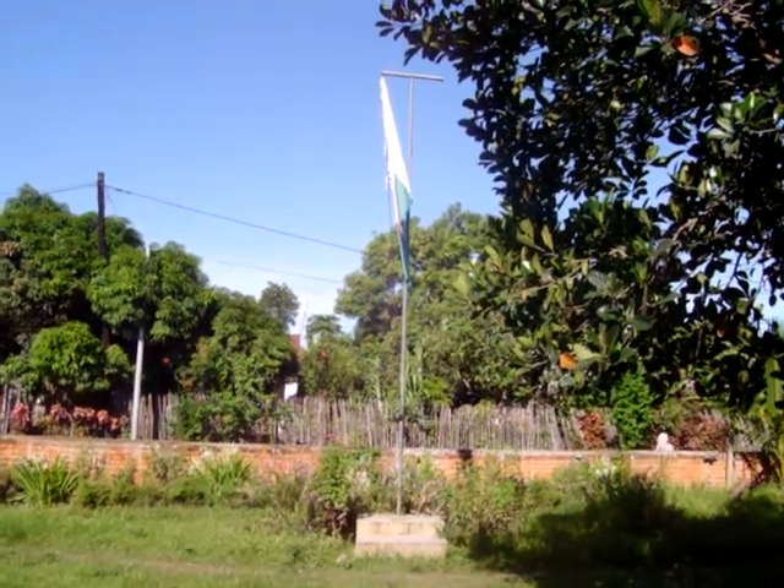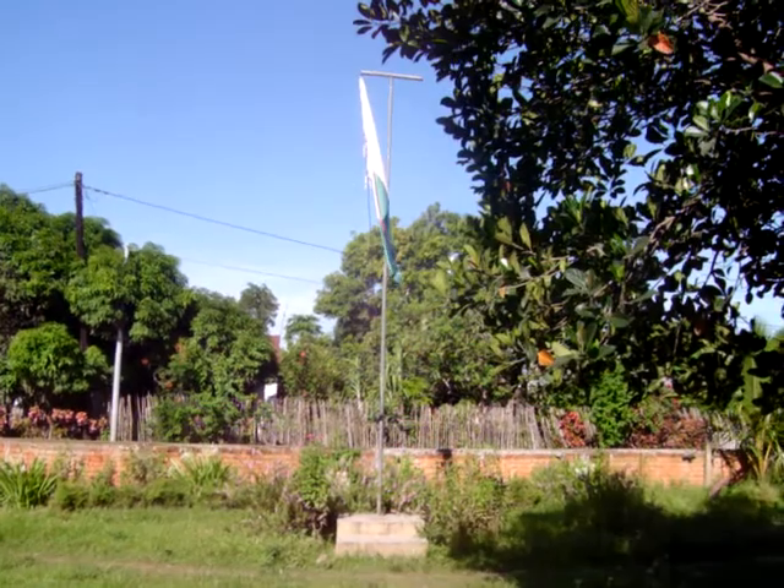Hey y'all! Welcome to my house. This is the Malagasy flag in front of my house. Very nice.